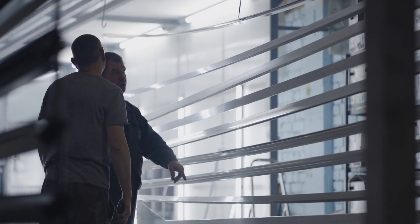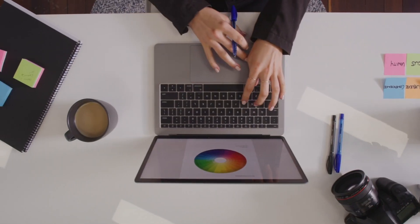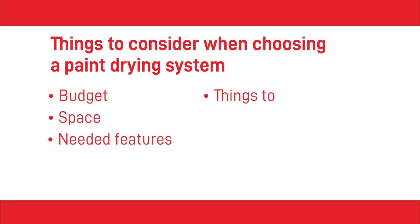Choosing the best paint drying setup for your industrial painting business is an important step. You may be eager to increase productivity but taking the time to choose wisely is paramount. There are several things to consider when choosing a paint drying system such as budget, space, needed features, things to avoid, and energy efficiency. Here are three things to keep in mind when shopping for your paint drying room and drying system.